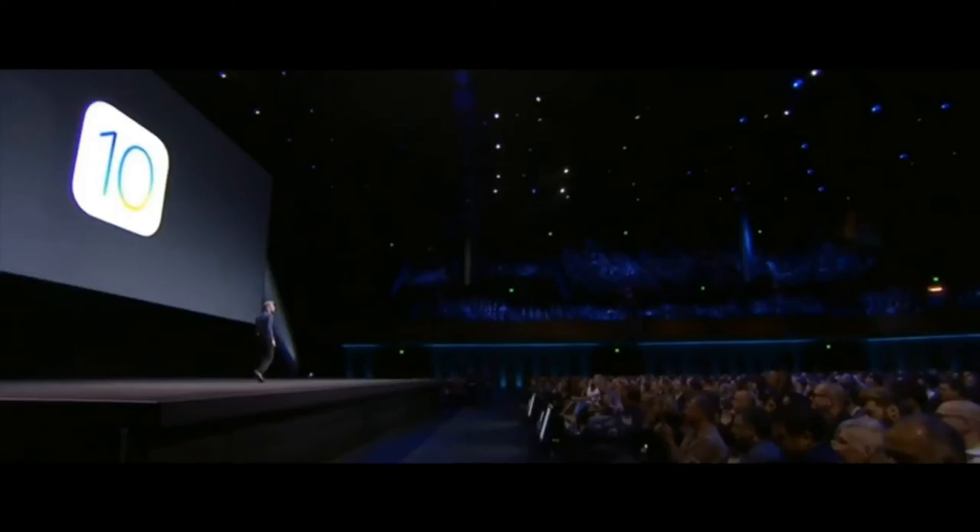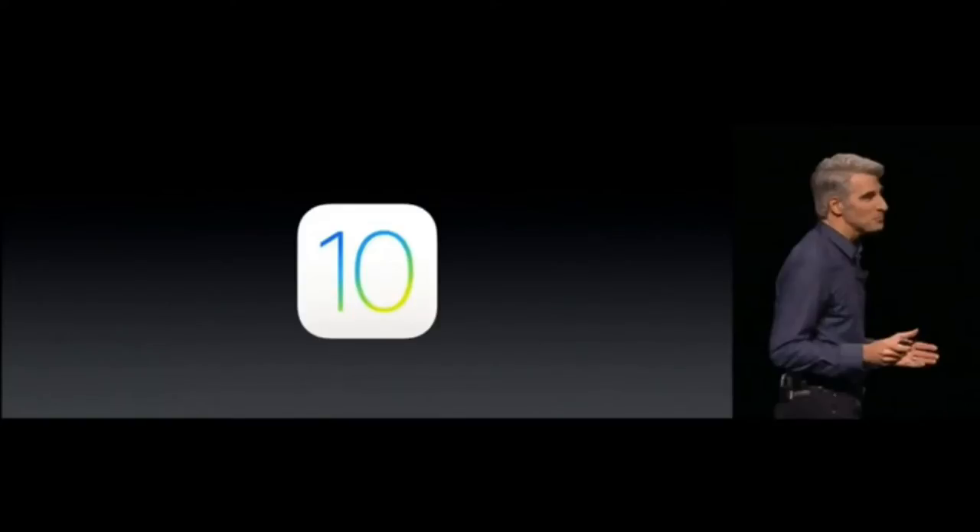Hey guys, I'm Arunab. WWDC16 gave us a sneak peek to iOS 10, so here are the best features we know so far.